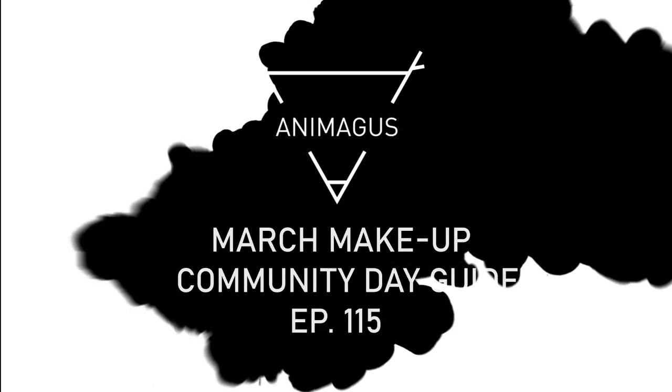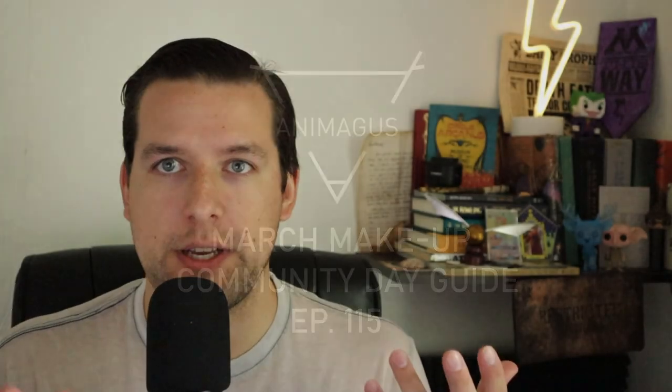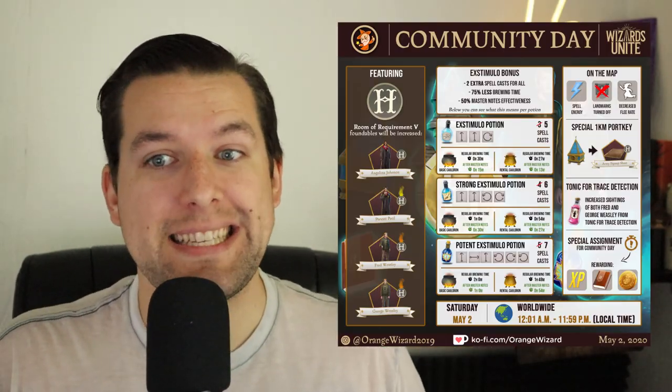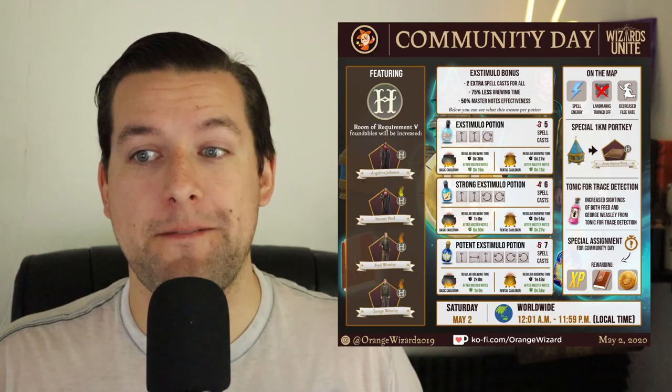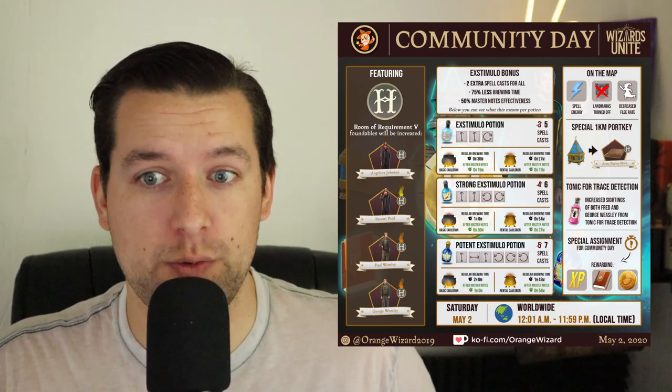With this Community Day makeup event we will have a special assignment which will include rewards like things we'd expect to see: spell books, potion ingredients, and gold. There will be increased sightings of foundables from the Room of Requirement 5 page, which you can see right here, including Fred and George Weasley.